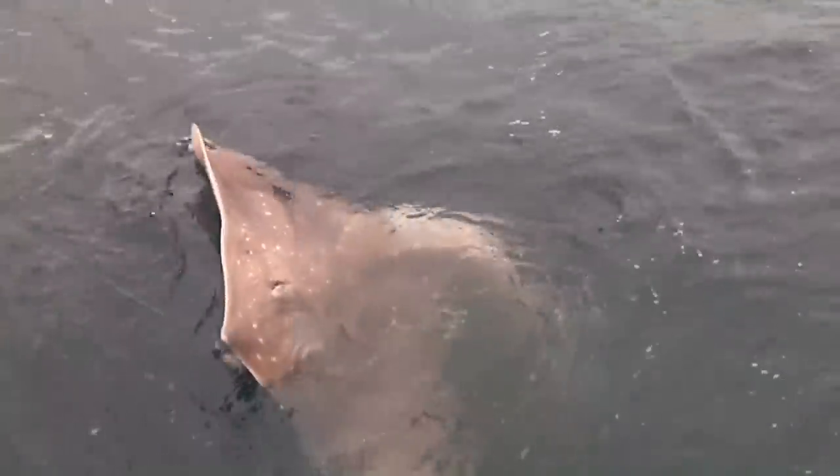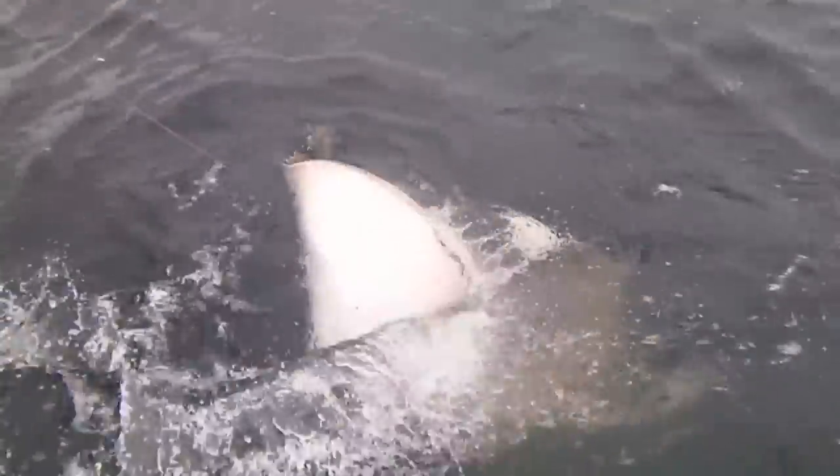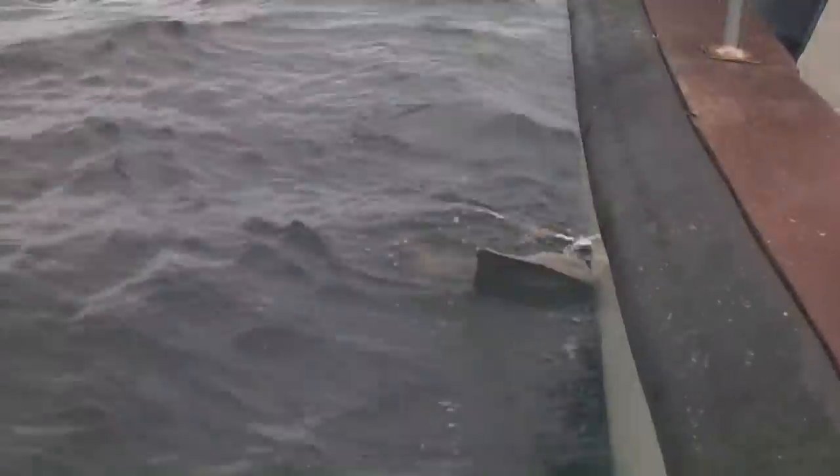The common skate is the biggest flatfish you can catch anywhere in Europe, and here off Cork McSherry they have the highest concentration of these giants.